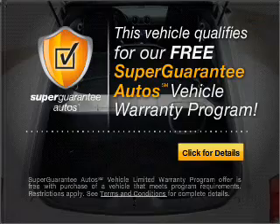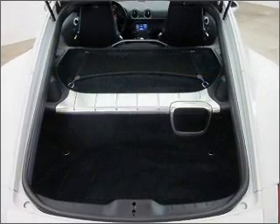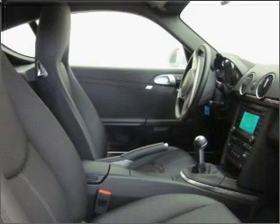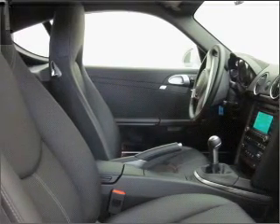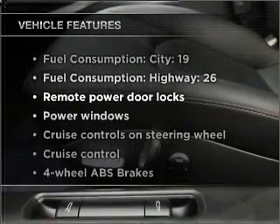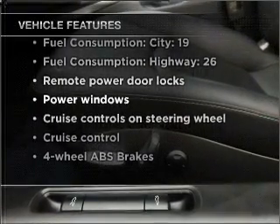Buy a vehicle and get a free warranty from us only at EveryCarListed.com. Premium wheels lend a distinctive appearance. The anti-lock braking system will help deliver you safely to your destination. And with these notable features, you won't want to miss out on the opportunity to own this amazing vehicle.